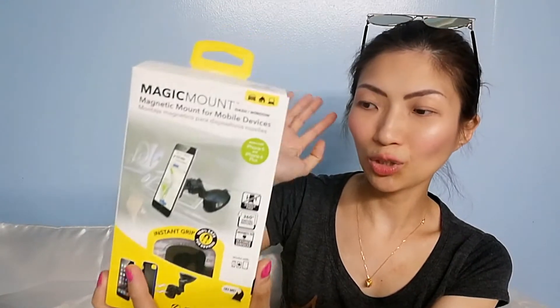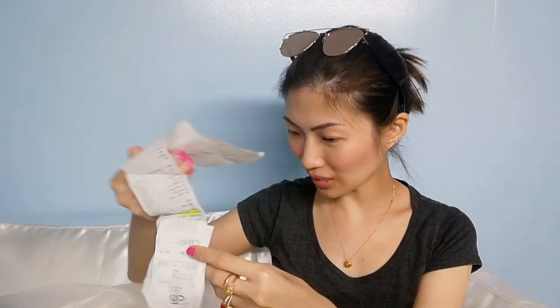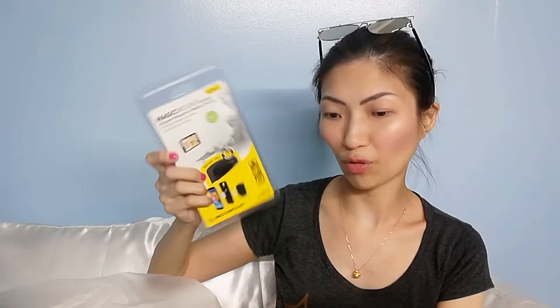Without further ado, let's get on with the video. First up is this Magic Magnetic Mount for mobile devices — it's a car mount. This was sold for only P650, and the original price is P1,195, so it's 50% off. I also got the wall mount version. This was sold for P350, with the original price of P695, so it's also 50% off.